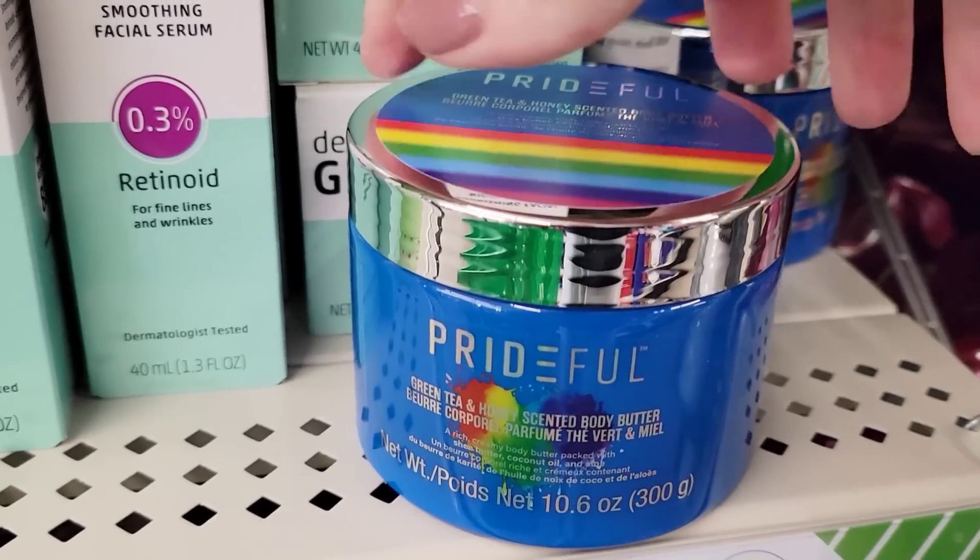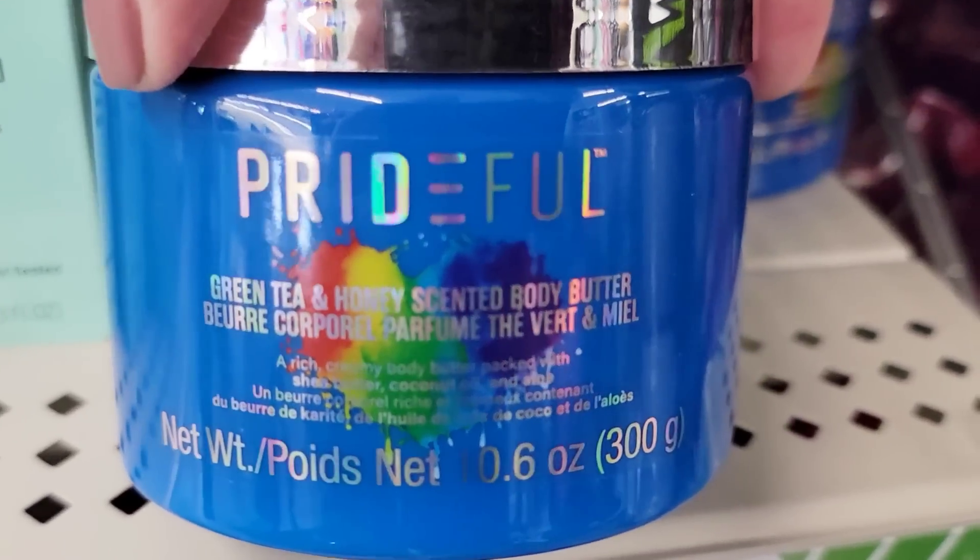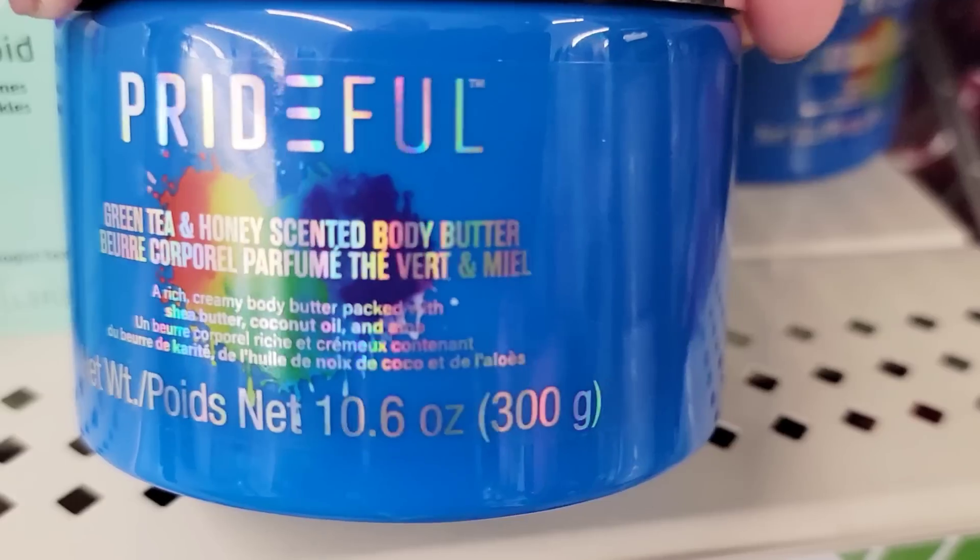Here they have a 10.6-ounce body butter in the scent green tea and honey.